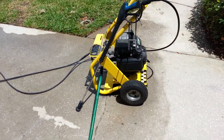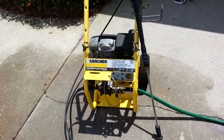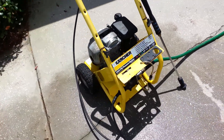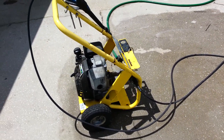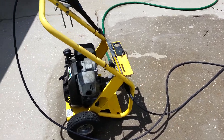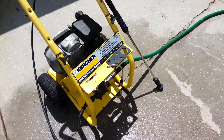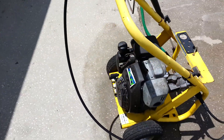Selling a 2400 PSI Karcher pressure washer. Runs excellent, has great power, has a 25-foot hose with it and an adjustable spray head wand with the soap pickup as well. Runs very well.